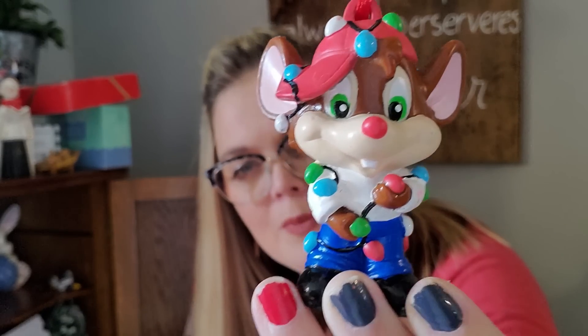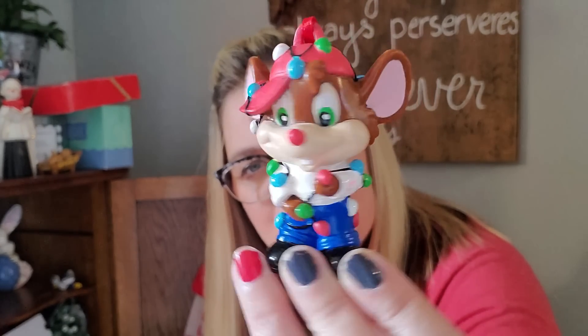And then I also have — oh, this is so cute. Those of you who are my age, in their mid-40s, you will remember Fievel. This is made by Applause. Do you remember Fievel from An American Tail? He's all tangled up in Christmas lights. He is adorable.